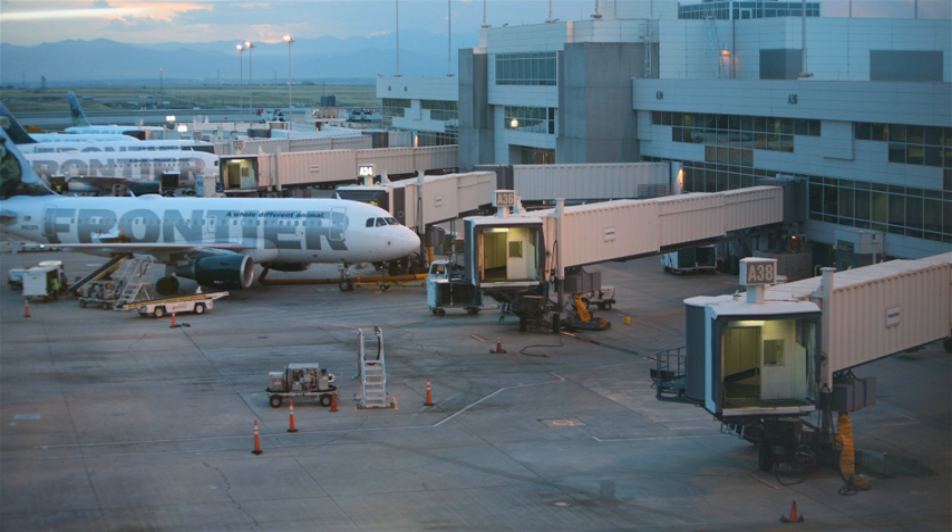Jet bridges provide all-weather dry access to aircraft and enhance the security of terminal operations. They are often permanently attached at one end by a pivot, or rotunda, to the terminal building and have the ability to swing left or right. The cabin, at the end of the loading bridge, may be raised or lowered, extended or retracted, and may pivot to accommodate aircraft of different sizes. These motions are controlled by an operator's station in the cab. The cab is provided with an accordion-like canopy, which allows the bridge to dock with aircraft with differing shapes and provide a nearly weather-proof seal.